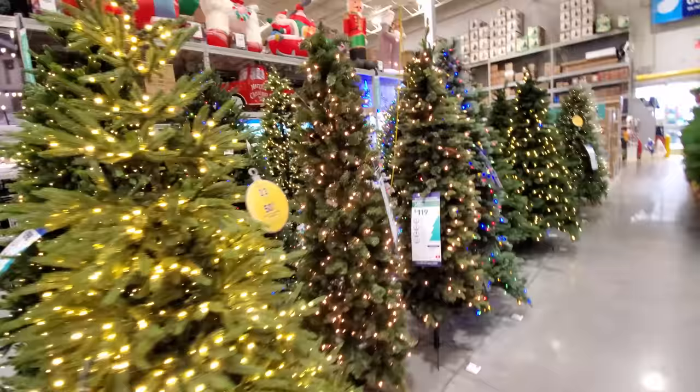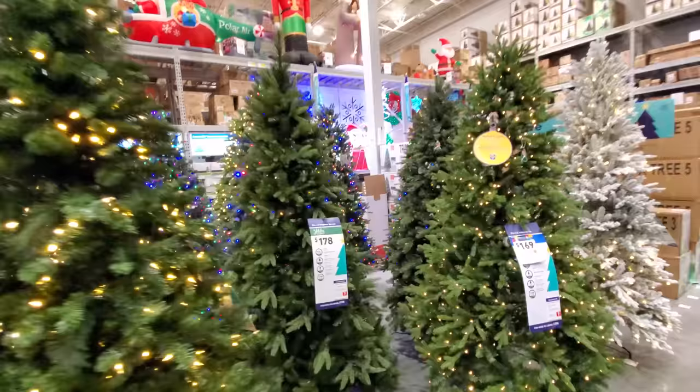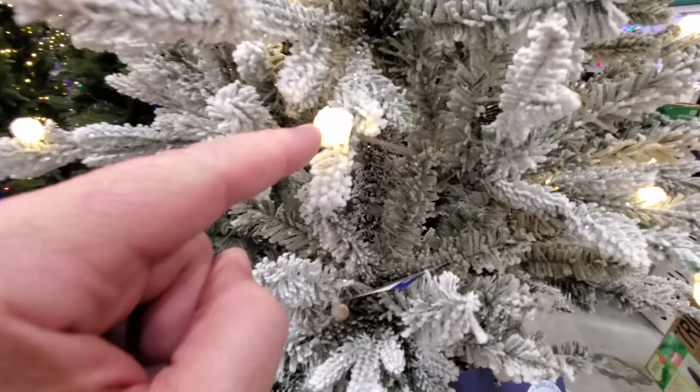Look at all these beautiful Christmas trees! Gotta give it to Lowe's — this is a good setup. Only one that's not turned on, the rest are sparkling in Christmas joy. Look at this flocked tree, I love this one with the bigger bulbs. Pretty cool.